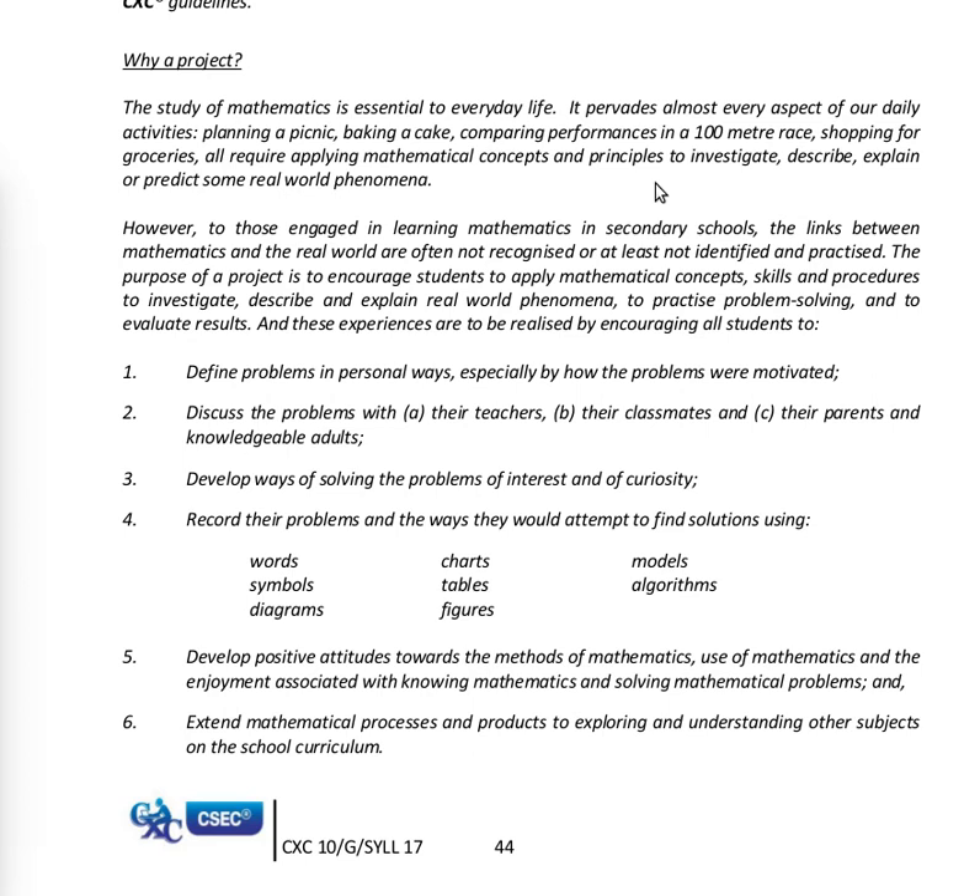Three, develop ways of solving the problems of interest and curiosity. Four, record the problems and the ways they would attempt to find solutions using words, symbols, diagrams, charts, tables, figures, models and algorithms. Five, develop positive attitudes towards the use of mathematics and the enjoyment associated with knowing mathematics and solving mathematical problems. Six, extend mathematical processes and products to exploring and understanding other subjects on the school curriculum.